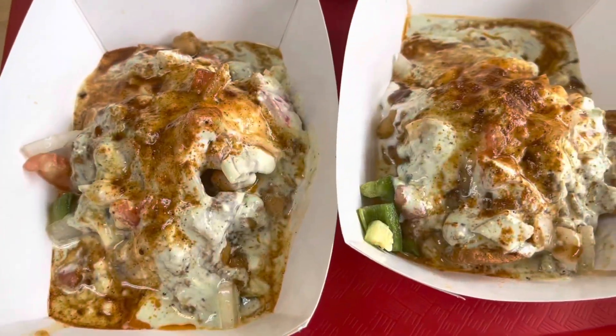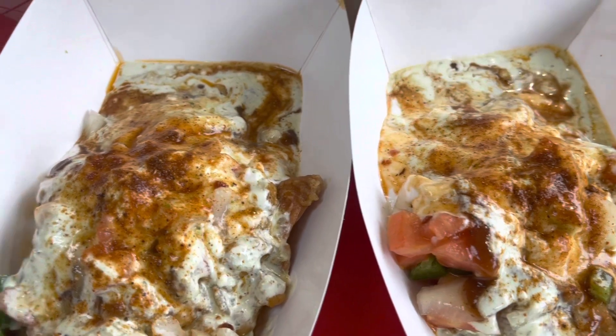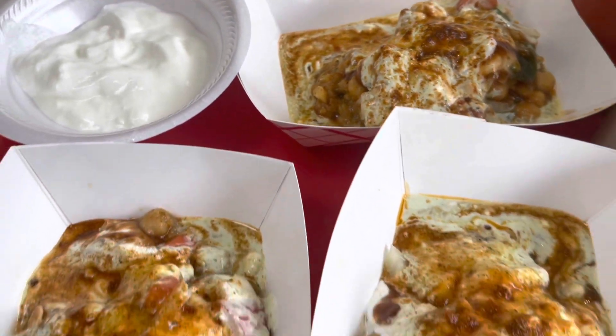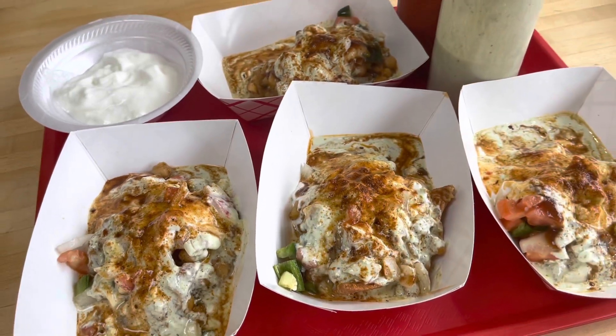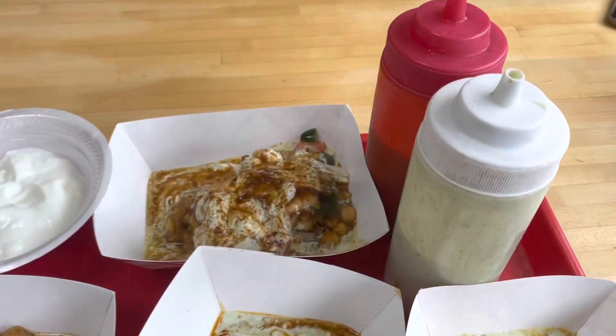So guys, we ordered samosa chaat — it is Lahore's famous samosa chaat that we're eating in Chicago. I've also got some plain yogurt in case it's too spicy, and it comes with two sauces right there. Can't wait to enjoy this with the family.